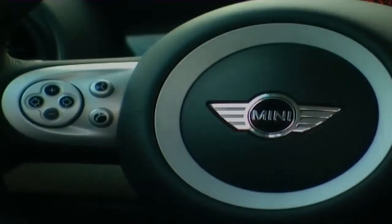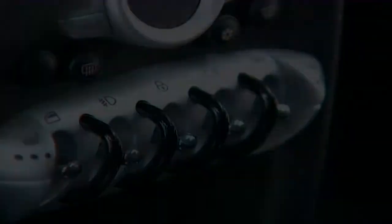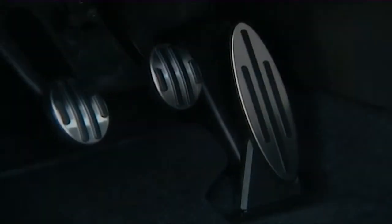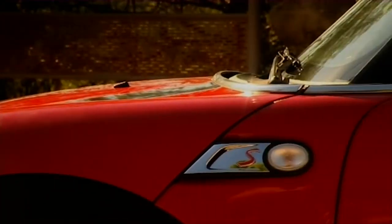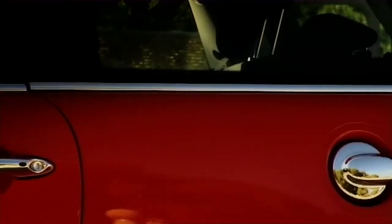There'll be a Mini One costing £11,600, a Cooper costing £13,000, and this Cooper S at £16,000. But BMW have gone to great lengths to make sure that this Mini looks like the previous one, and understandably so. People loved the styling.